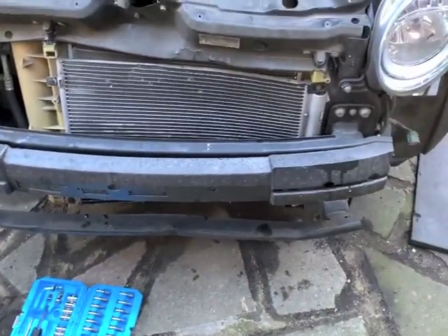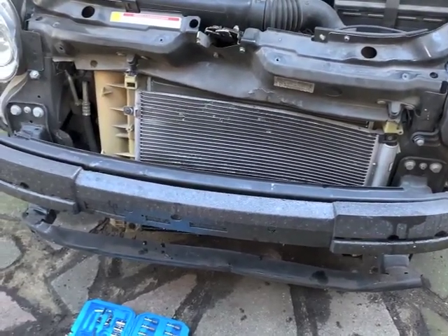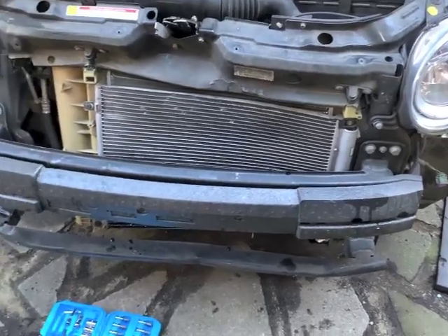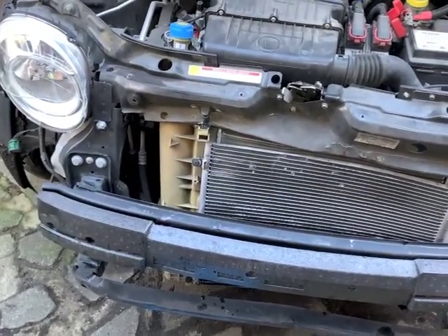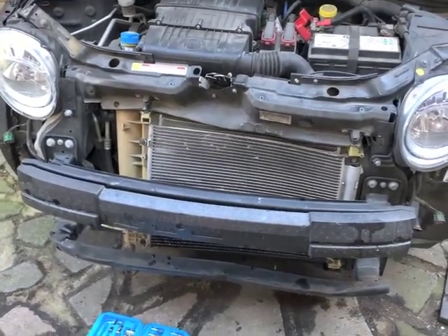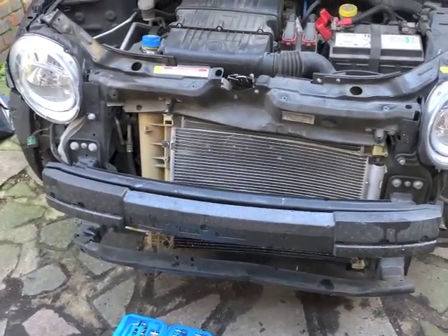Once I get the front panel bolts undone, it'll just be a matter of heating it up and banging it back. So I'm going to start taking off the front panel bolts now. Hopefully the bumper's coming today, but even if it doesn't come today, as long as it comes tomorrow - failing that I've got a white bumper I can put on it just to get it on the road.